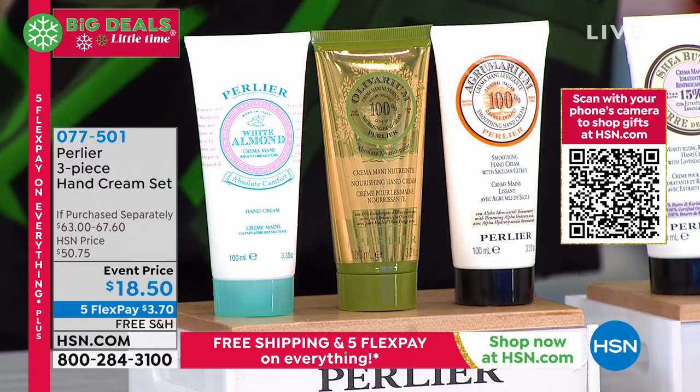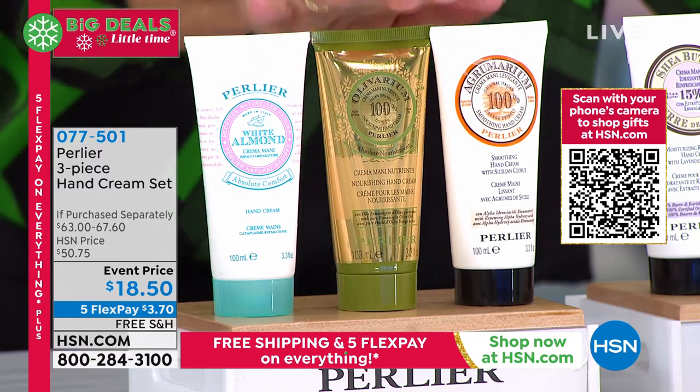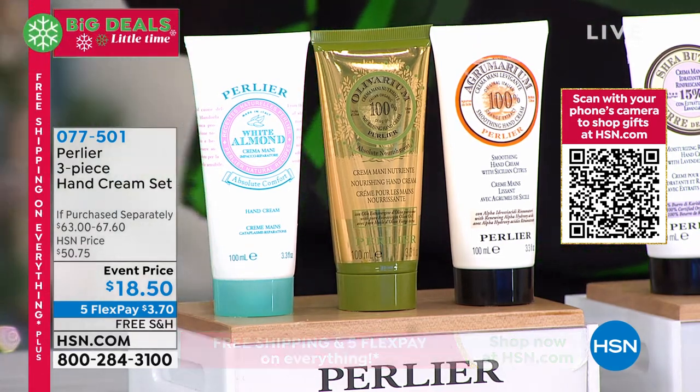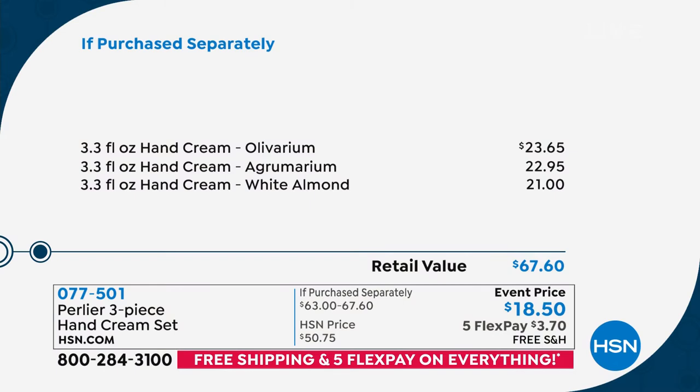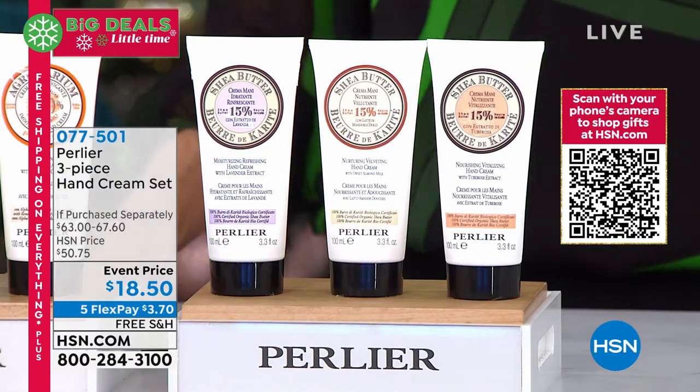$18.50 — ridiculous. $3.70 on any credit card. And these are not one ounce — they're 3.3 ounces. Each one retails at $23.65, $22.95, $21, up to $22.50. And then you get all three of the sheas: the shea almond, shea tuberose, or shea lavender — same price, $18.50. This is incredible. You can give this to anybody. Happy 25th anniversary. Holiday gifting — but also the most important thing: we have January, February, March coming up, and our hands give away our age.